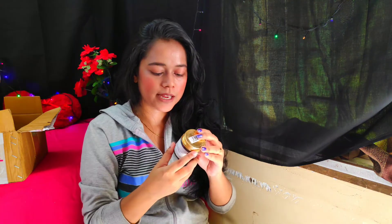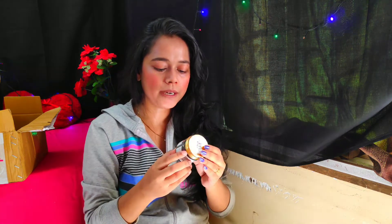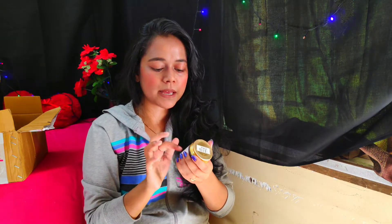I am very excited for this — it is Good Vibes Charcoal Powder. It has no parabens, no sulfates, and it is cruelty free. This is charcoal powder, which has a lot of uses for your skin. I will definitely research it and make a video on it.